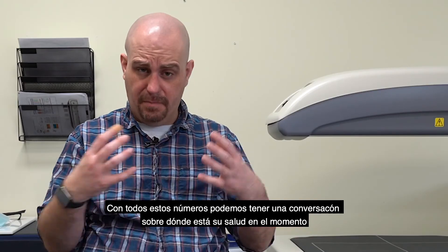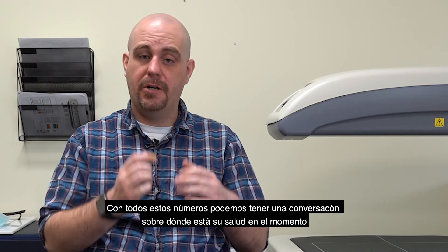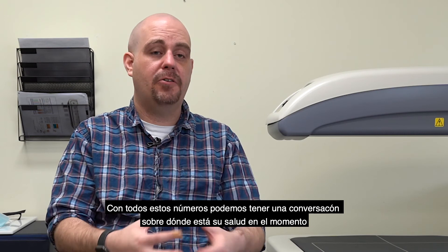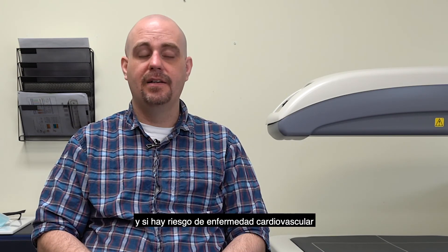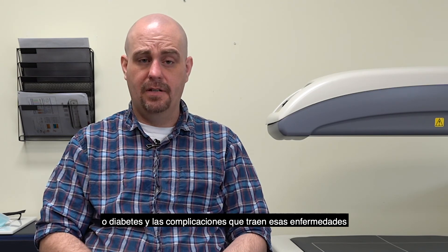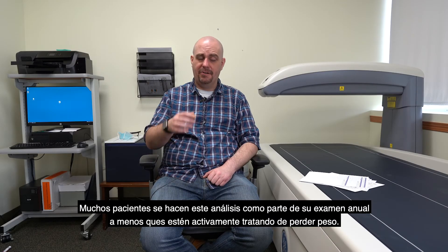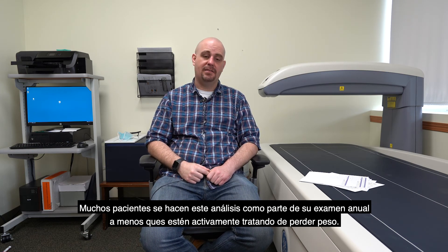Using all these numbers, we can come together and have a discussion of where you're at today, what your overall health looks like, and your risk of cardiovascular disease as well as diabetes and complications from those. Most people opt to do it during their annual physical if they're not actively trying to lose weight, just as a tracking standpoint.